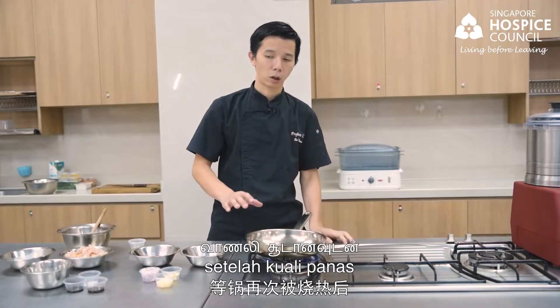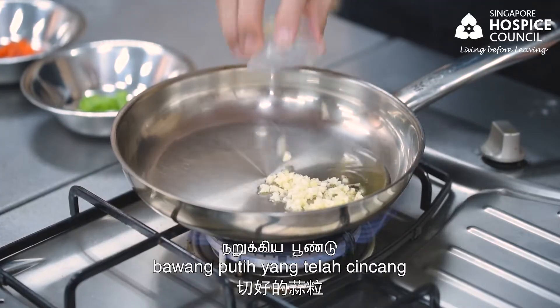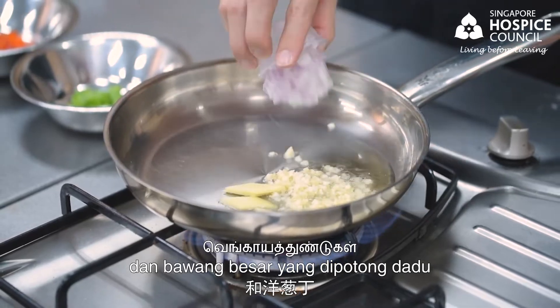Once the pan is hot, we will add in the chopped garlic, sliced ginger and diced onion.